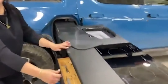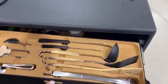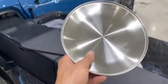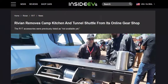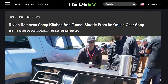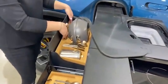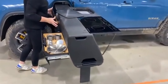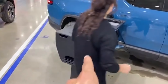Unfortunately, in October of last year, Rivian announced that it was putting a temporary pause on the production of both the camp kitchen and tunnel shuttle while it worked on updating the design of both accessories. It seems like that temporary pause has now become a more permanent one — as of a few hours ago, both items are no longer listed on Rivian's online store at all. Clicking on the link to these items now redirects users to the general GearShop page.